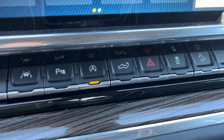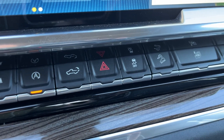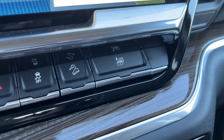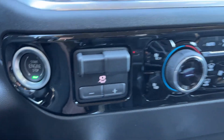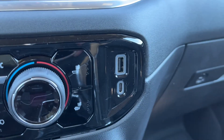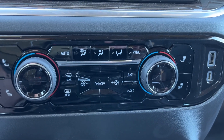Parking sensors, auto stop start, power tailgate, hazard lights, traction control, downhill assist, and a way to take down all the windows at the same time. Below it, push to start ignition, integrated trailer brake controller, heated driver and heated passenger seat, and dual zone front climate control.